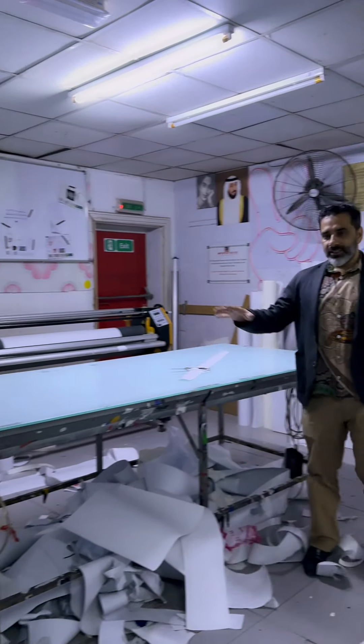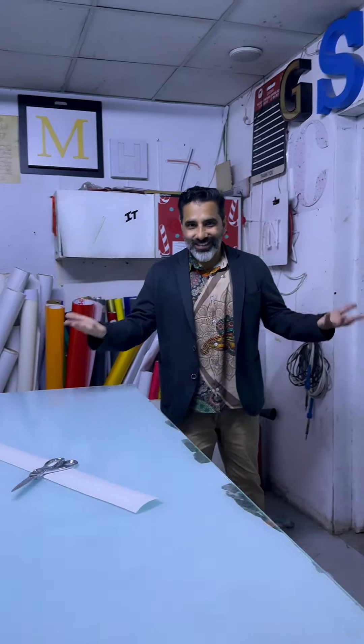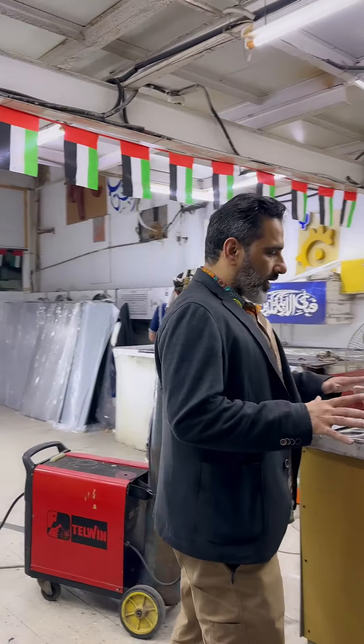This is our finishing area. This is our molding department.